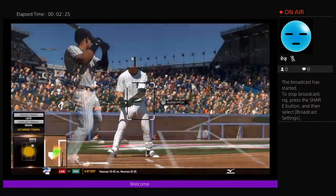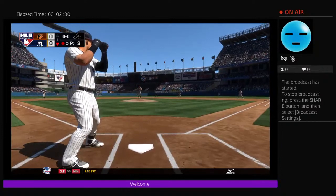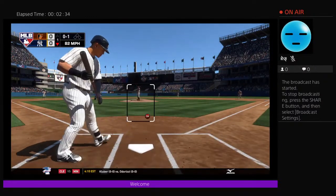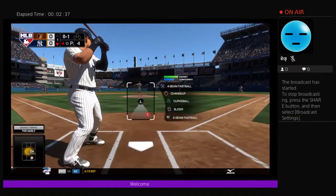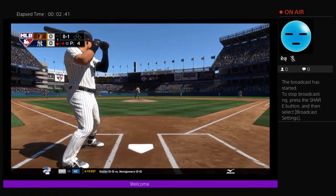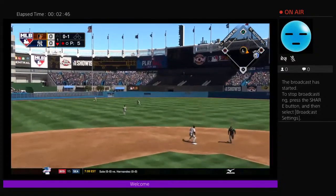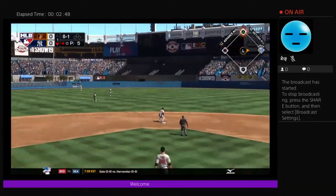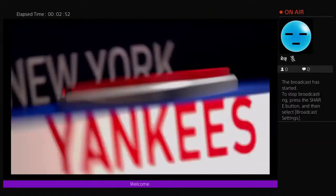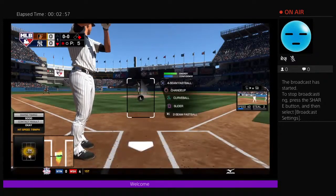Batting second, the third baseman stepping in: Gio Urshela. He'll get to take his first cuts here. First delivery on the way, and he jumps at a changeup — swing and a miss. Bases are empty, one man out. Swing and a liner, base hit! That's their first of the new campaign. The leadoff man wasn't able to do his job, but the number two hitter came through right there with the single, setting the table for the big boys.